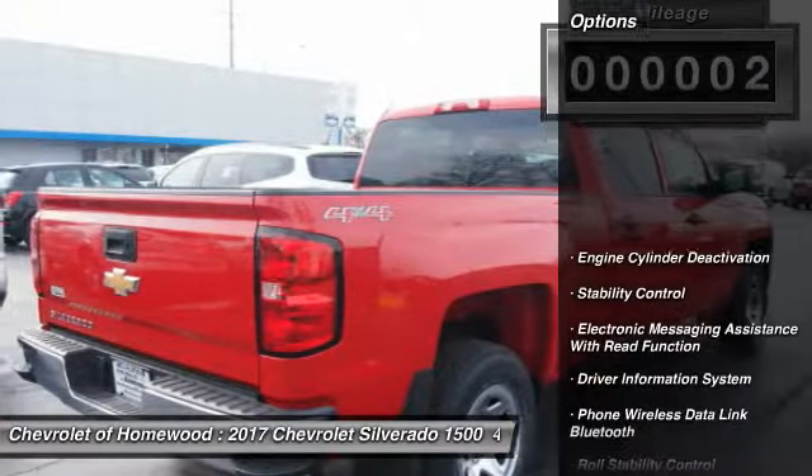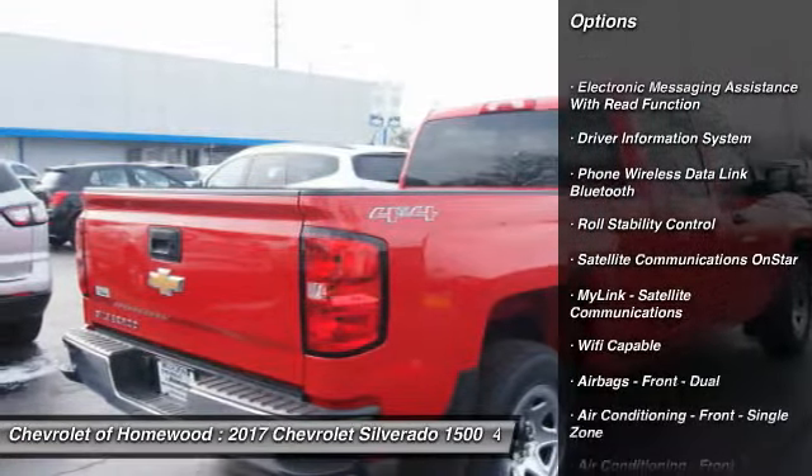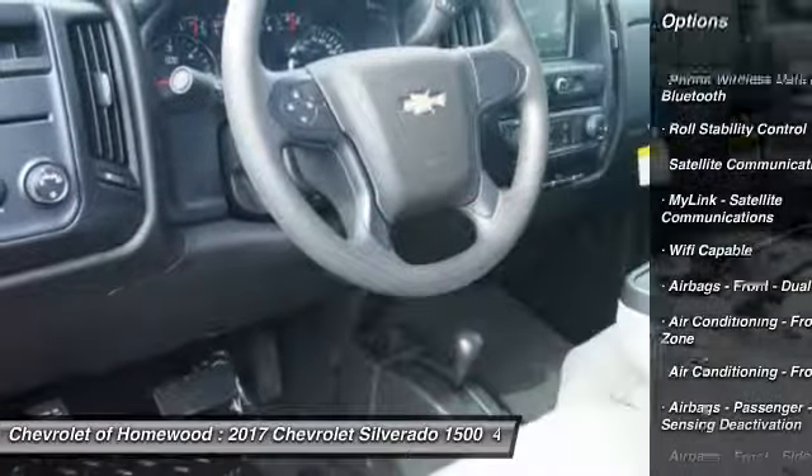Here are some of this vehicle's great options: stability control, power steering, cruise control, power door locks, power brakes, and power windows.